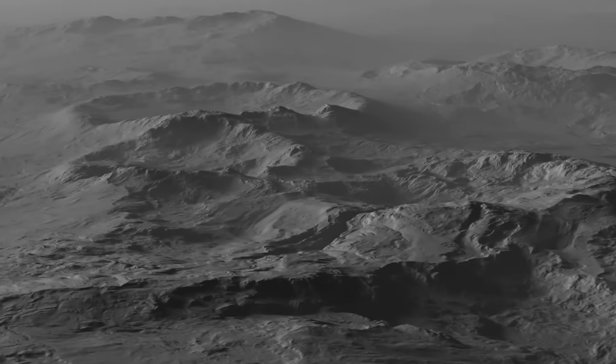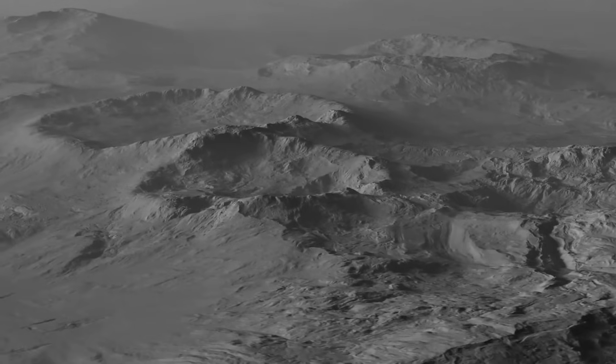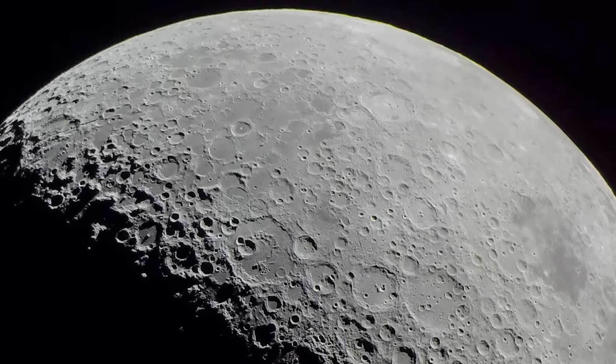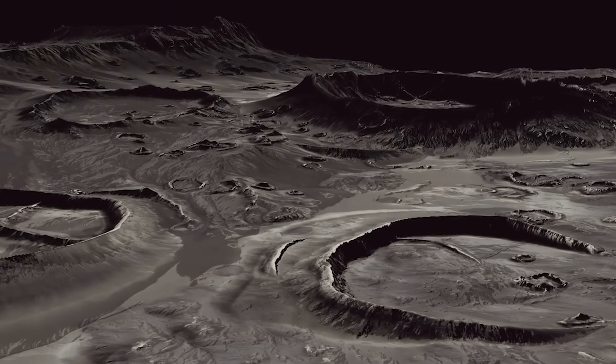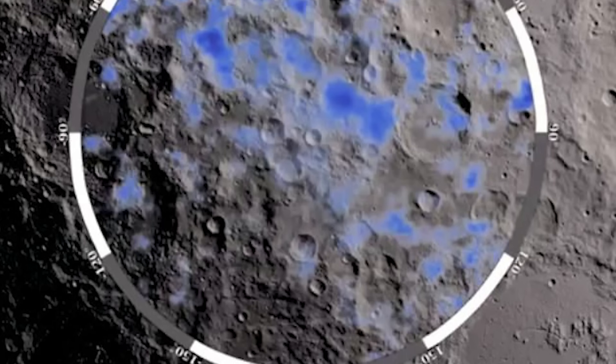The probe had operated autonomously, navigating complex terrain, identifying key sample sites, and conducting subsurface analysis with precision robotics and AI-guided instrumentation. Its success was not just a testament to engineering, but a demonstration of a maturing capability — one that could be deployed again, and soon.